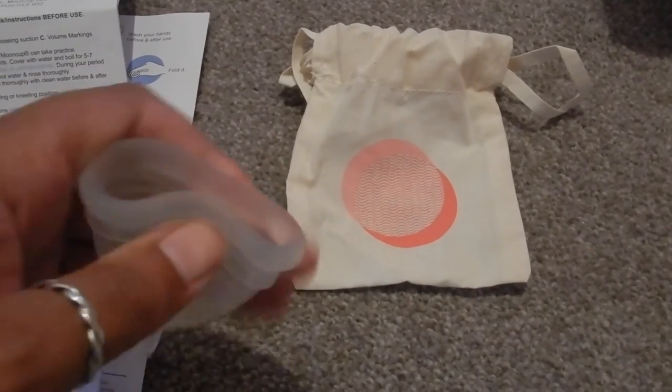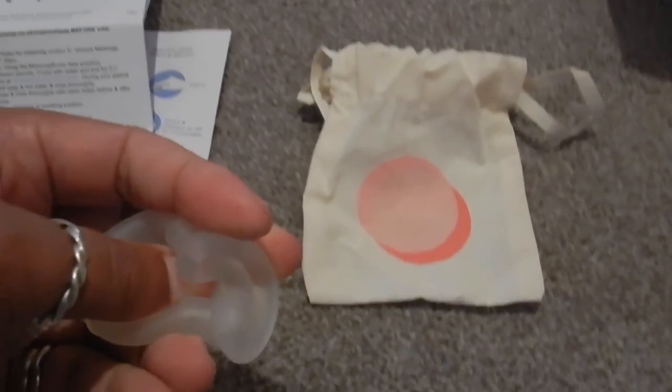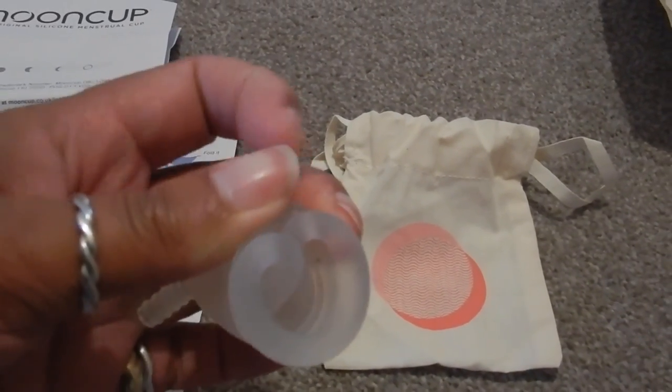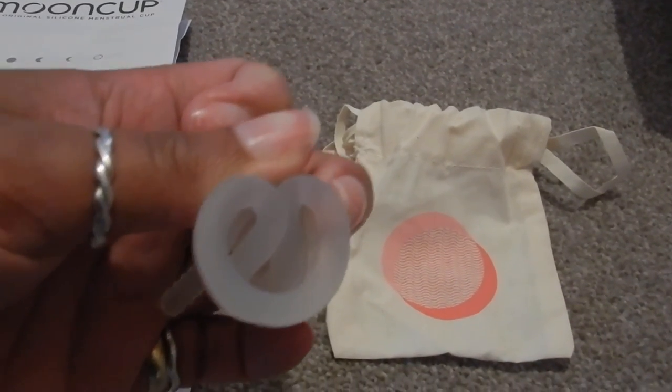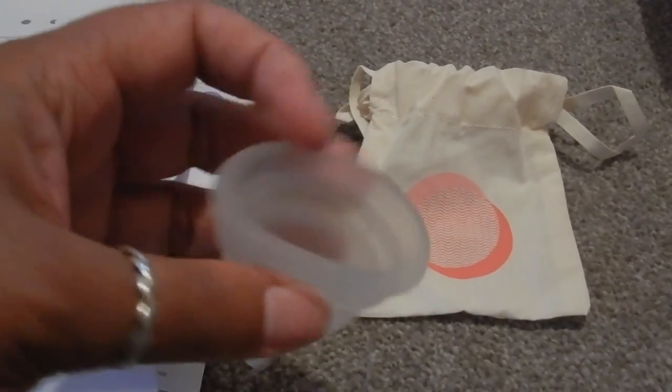Very easy, and super squishy so that it squishes in to be able to insert it. Do have some practice with it — like a tampon, you have to relax — and hopefully it will work for you.